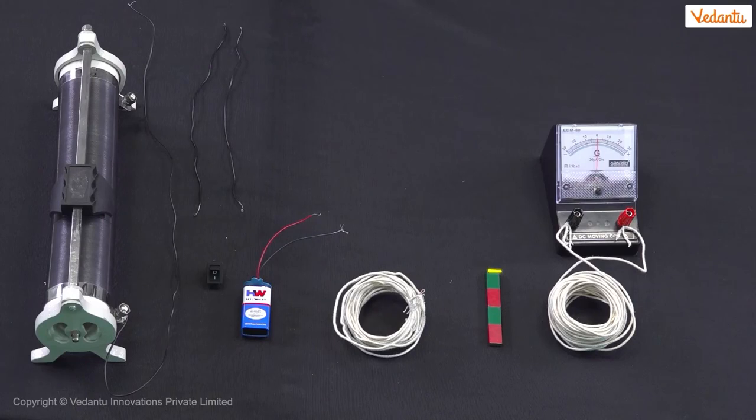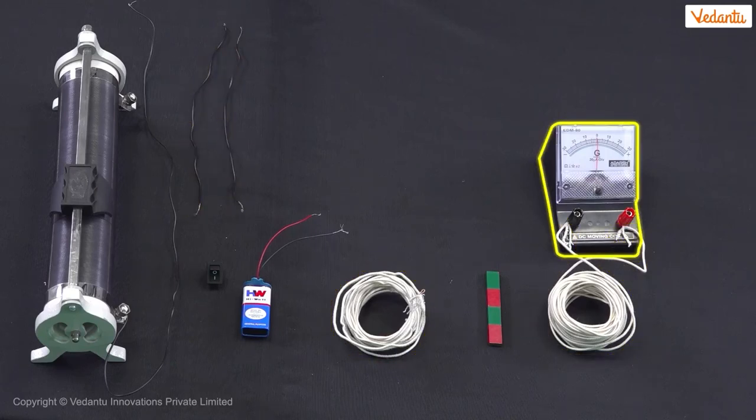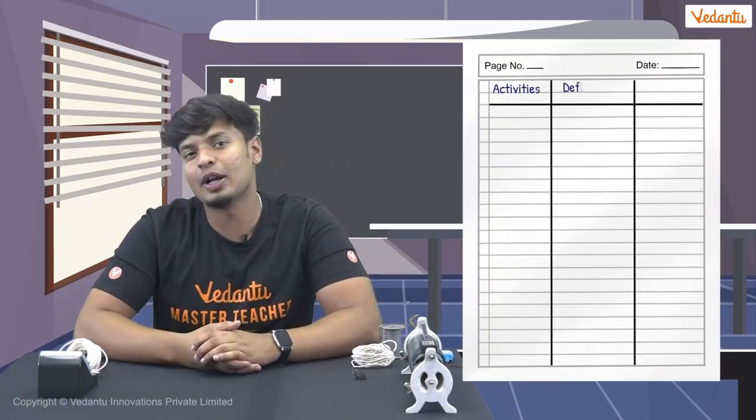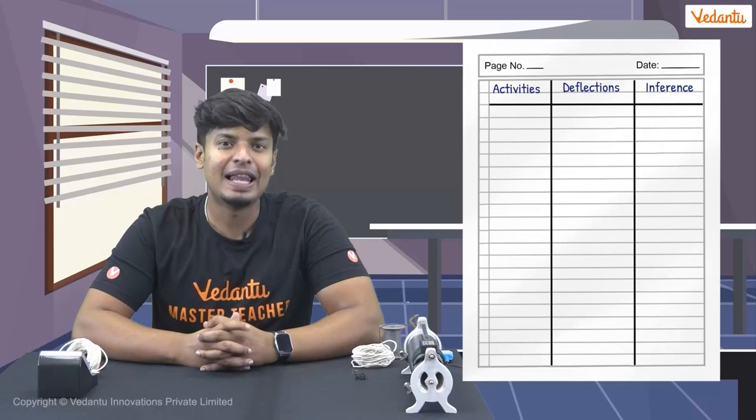To conduct this experiment, we will need a large bar magnet, two copper coils each 50 centimeters in length, a few connecting wires, and a galvanometer to help us record the current being generated. We will also require a plug key and a rheostat. Now that we have all the materials, let's make a simple circuit. Take one of the coils and connect it to the galvanometer. We'll also note down our observations in a table with three columns: the activity we are doing, deflections on the galvanometer, and inference.